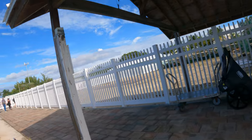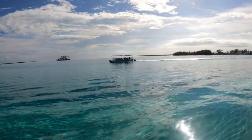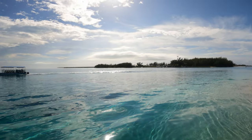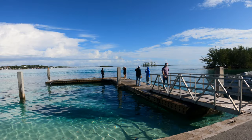The plane landed at Bimini Seaplane Base, where we walked from the dock straight to the customs office. We landed on North Bimini Island, but we had booked a place on Bimini South Island, so we took a five-minute ferry across the channel to the other island.